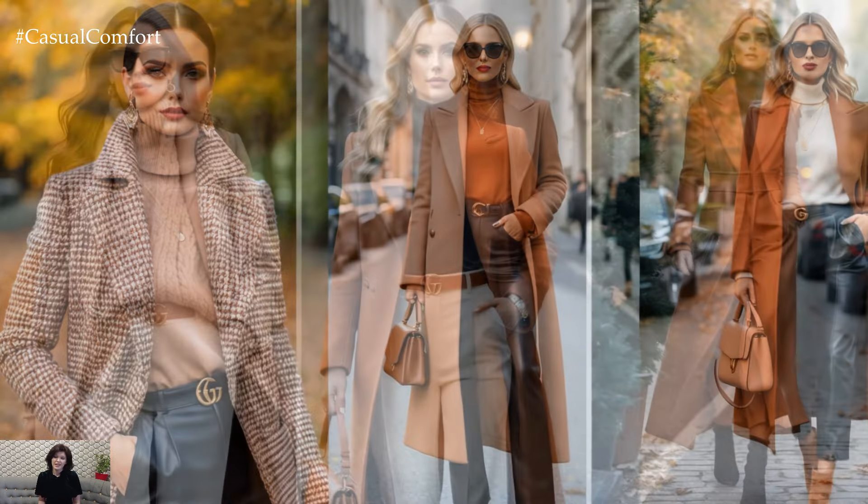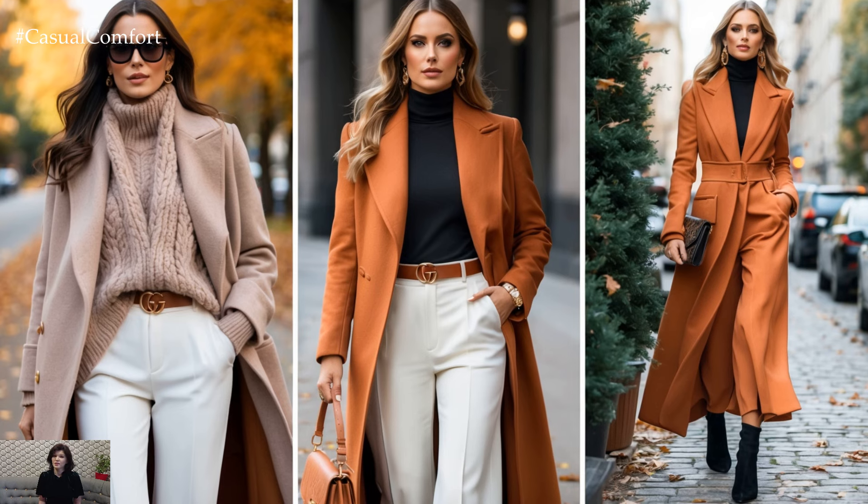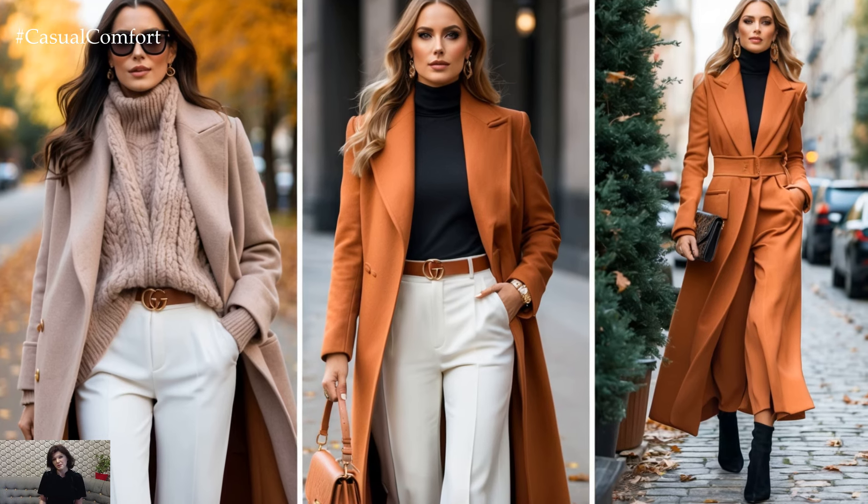Whether you're out for coffee or headed to a cozy weekend getaway, these looks will keep you stylish and comfortable.